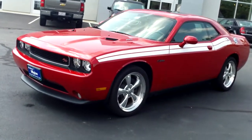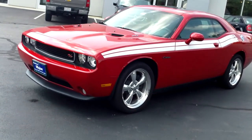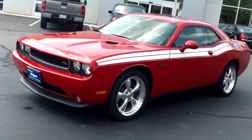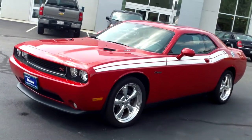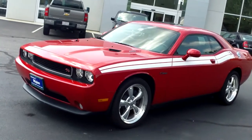Just traded in at the dealership. This is certainly the used buy of the month right here. What a great opportunity this is for somebody. About 2,500 miles on this one-owner 2011 — that's less than 3,000 miles on this car.